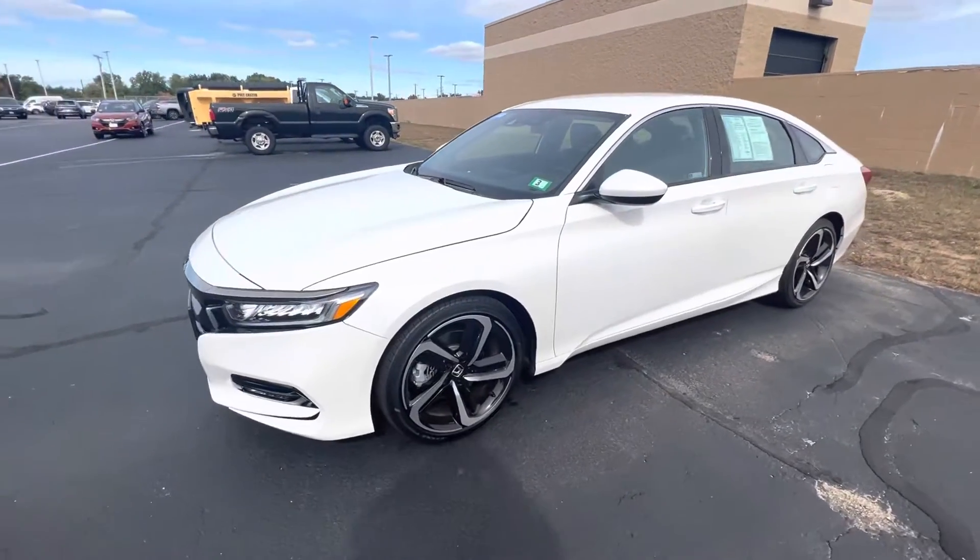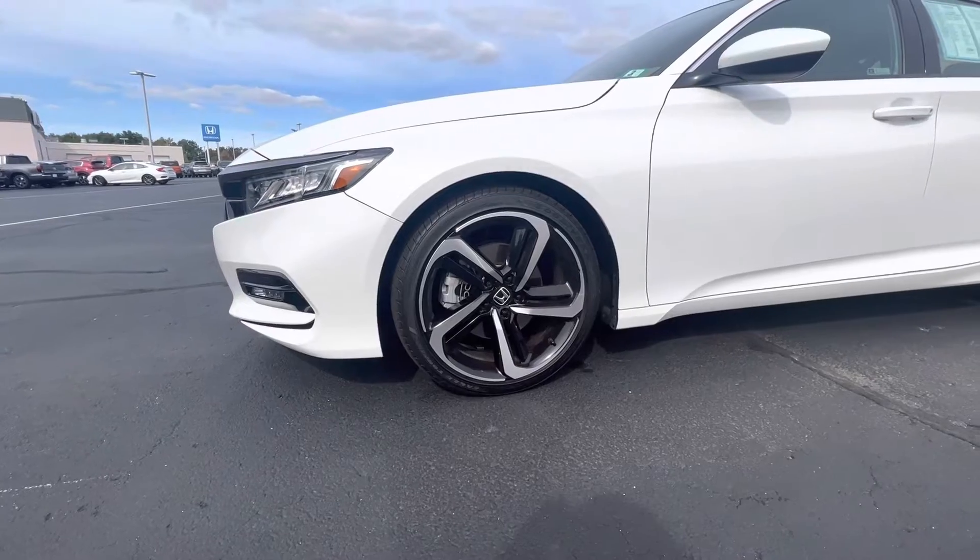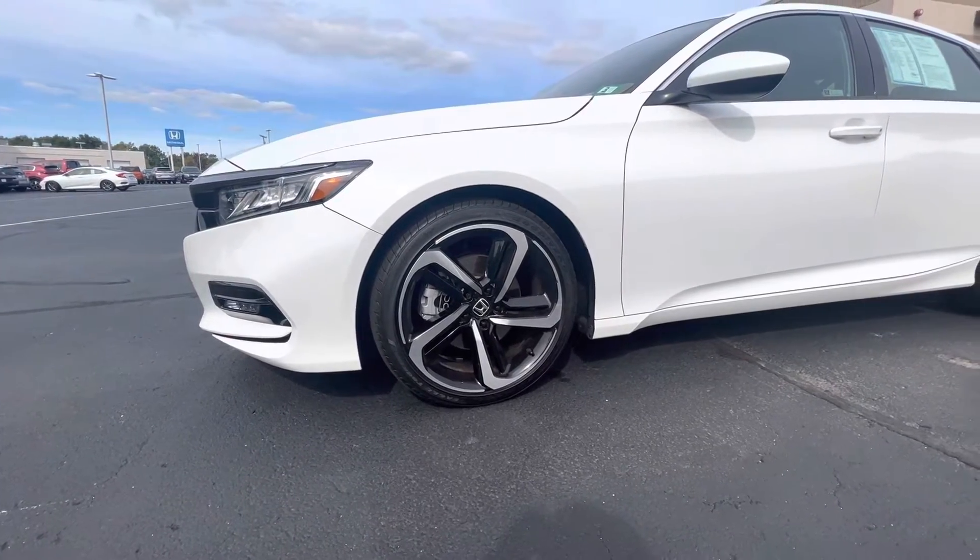Coming over here on the side, we have these two-tone sport wheels. Very nice — I love them. One of my favorite things about this car right here.